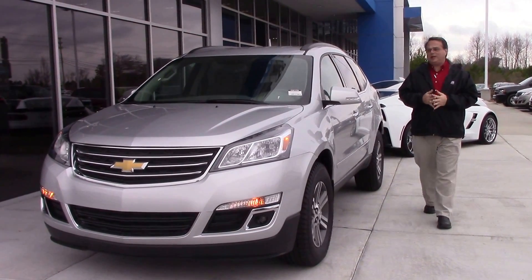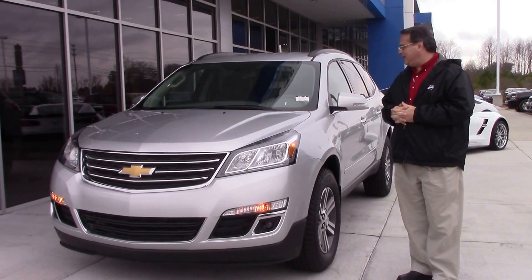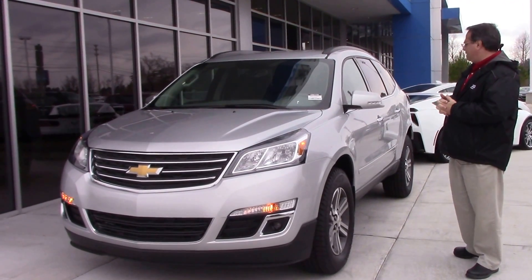Hi, this is Chris Jones with Hubert Vester Chevrolet here to introduce the 2017 Traverse 1LT. It has a stock number CN1178. As you notice, it's a very nice design on the vehicle with a nice silver color.